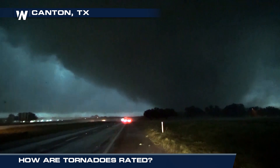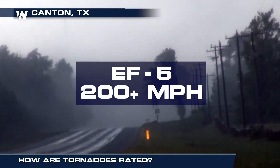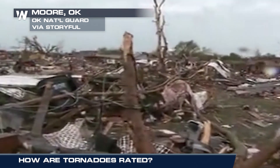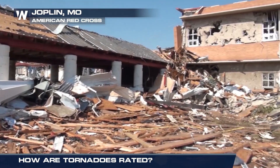The EF5 comes in at the top of the Fujita scale with winds over 200 miles per hour. Total devastation can be caused by this type of tornado. Houses can be lifted and tossed, trees and cars are thrown miles away, and even skyscrapers can be deformed.